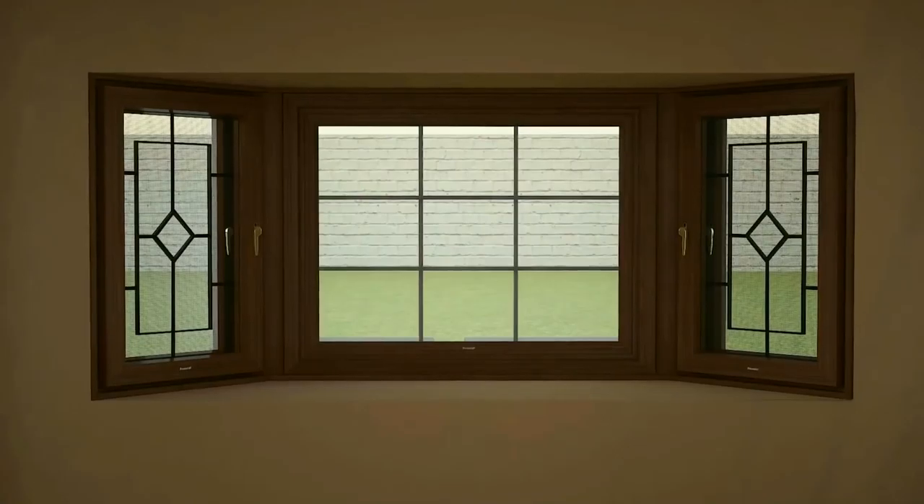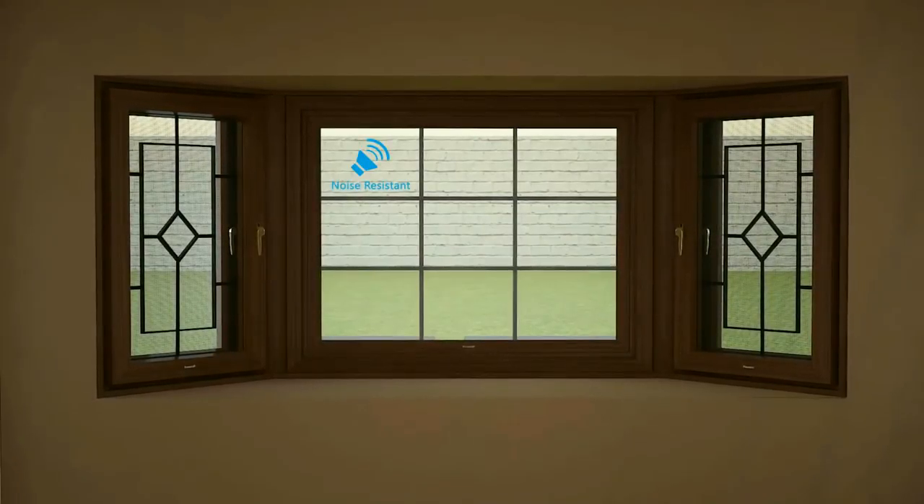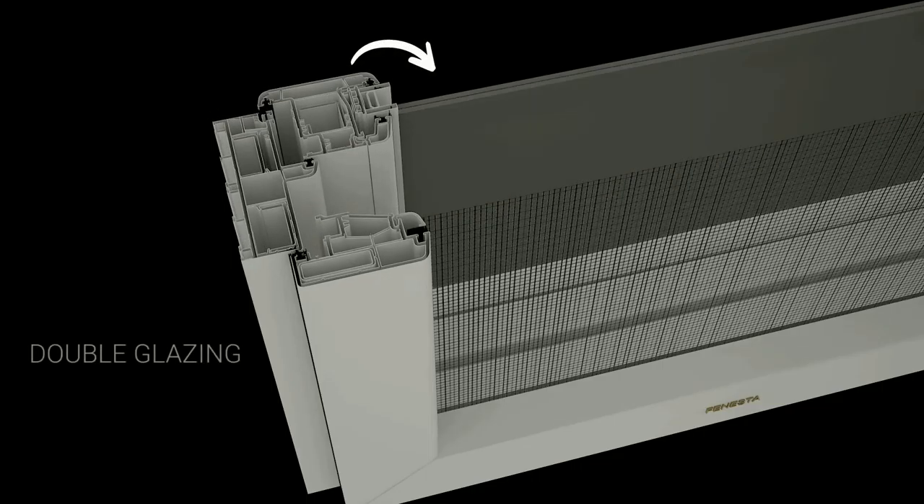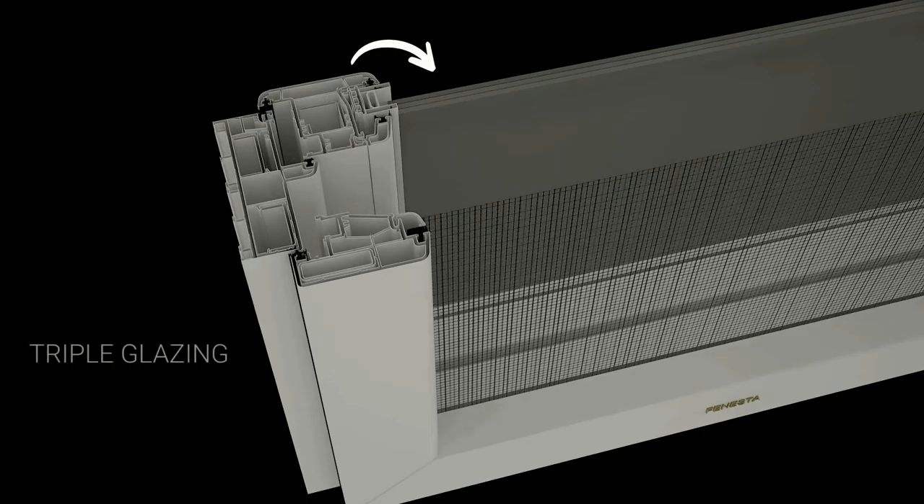Its perfect airtight sealing insulates your home against noise, rain, dust, and heat. Heat insulation can be further enhanced by double glazing and triple glazing. Finaster's multi-chamber profile also contributes to reducing energy consumption by up to 30%.